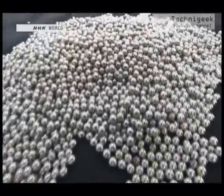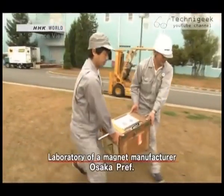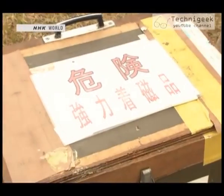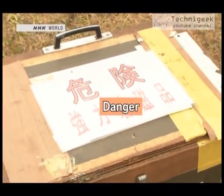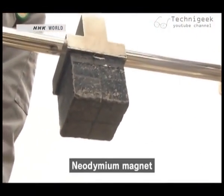Out came 7,000 metal balls, and then they brought out a heavy-looking wooden box. On its lid was a label that read, 'Danger, What's Inside?' Here it is — the world's strongest magnet, a neodymium magnet.